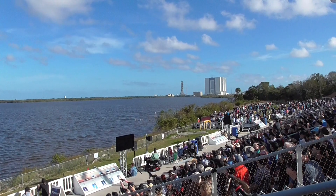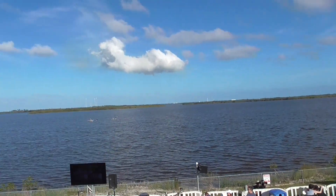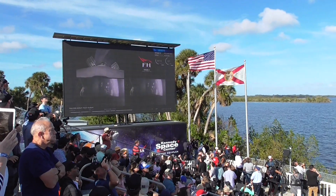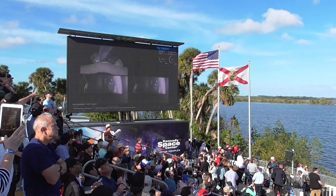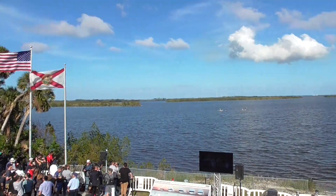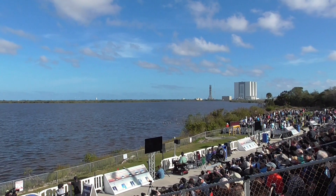Absolutely incredible. On your screen at the moment, you've got a few things happening. On the upper right, you've got MVAC-D continuing its burn. On the upper left, you have the central core headed back towards the autonomous spaceport drone ship. And on the two bottom screens, you've got the side boosters headed back towards Cape Canaveral Air Force Station, landing zones one and two.